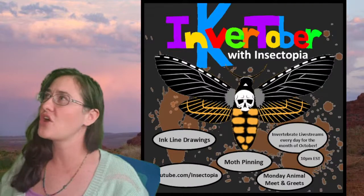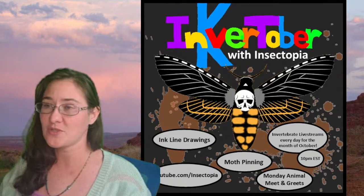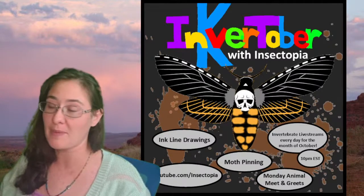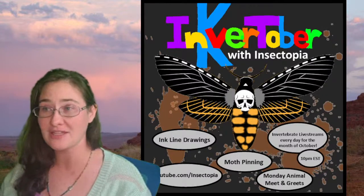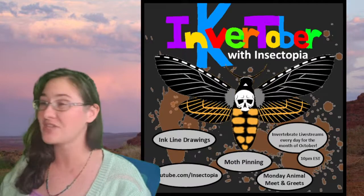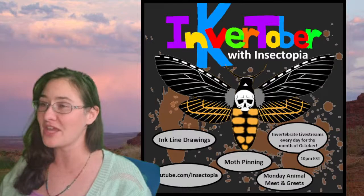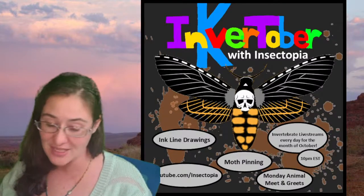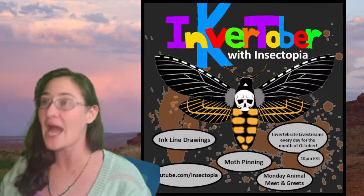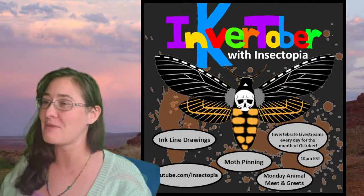On Mondays we do live animals, Tuesdays we talk about tarot, Wednesdays and Fridays we get to talk about line drawings, Thursdays and Sundays we do brand new sketches with my microscope and pencil, and then on Saturdays we spread Death's Head Sphinx Moths. This happens on repeat for the entire month of October and I am really excited about it.